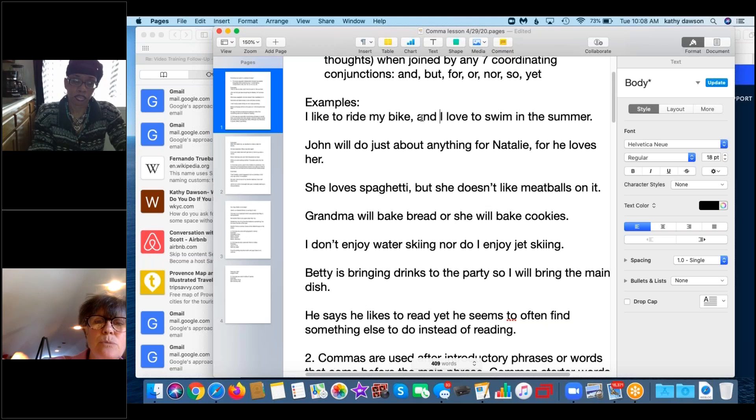I gave an example for each coordinating conjunction. 'John will do just about anything for Natalie, for he loves her.' If you take out 'for' and the comma, you have two complete sentences. Another one: 'She loves spaghetti, but she doesn't like meatballs on it.'